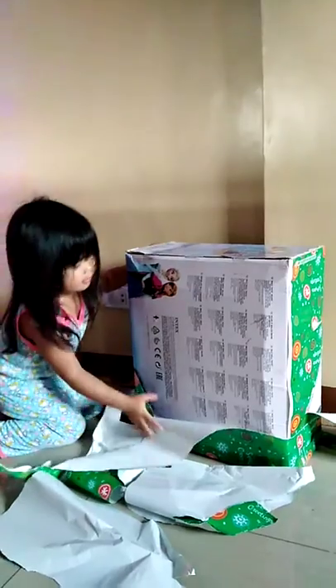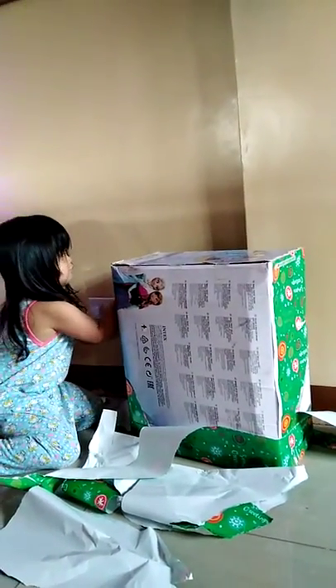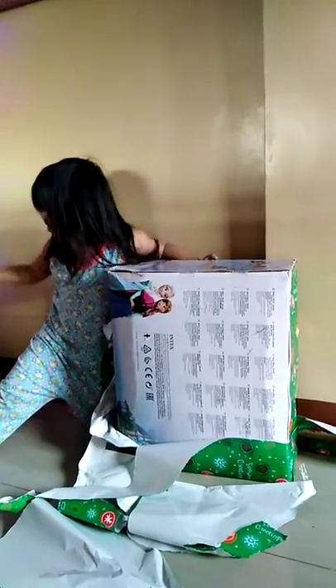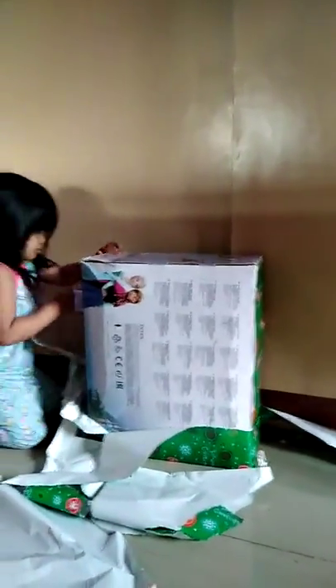Mommy doesn't have to blow it. I open the present one. I just need to change, honey. Okay, finish opening. That's enough for now. Open everything so that you can blow it.